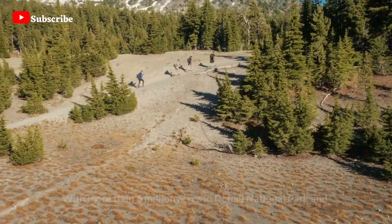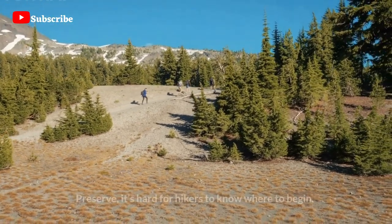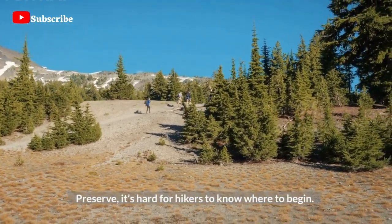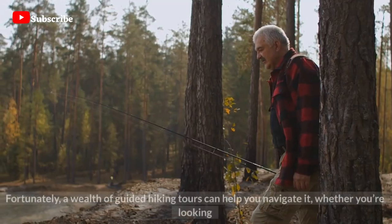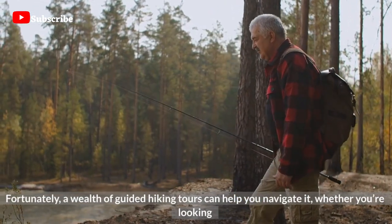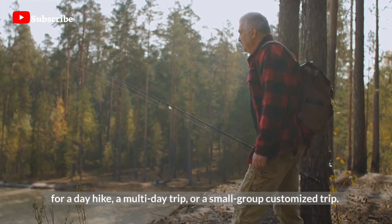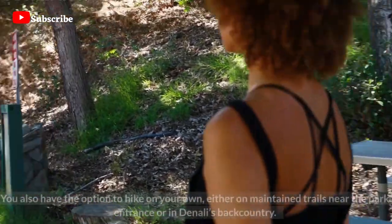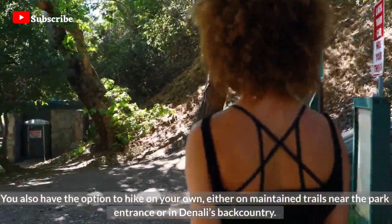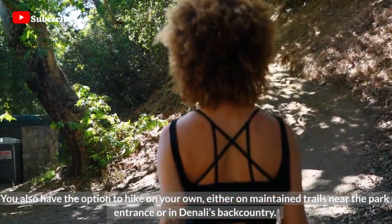Hike the Park — with more than 6 million acres in Denali National Park and Preserve, it's hard for hikers to know where to begin. Fortunately, a wealth of guided hiking tours can help you navigate it, whether you're looking for a day hike, a multi-day trip, or a small group customized trip. You also have the option to hike on your own, either on maintained trails near the park entrance or in Denali's backcountry.